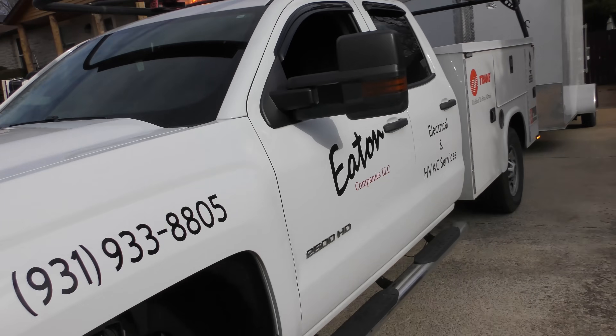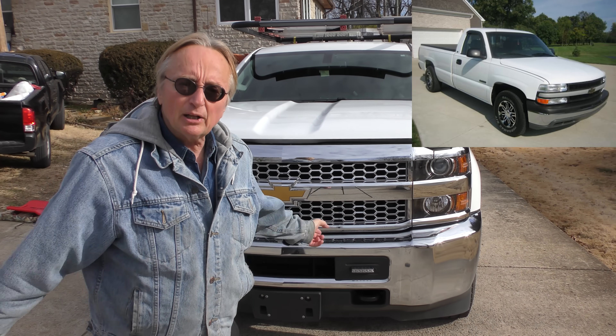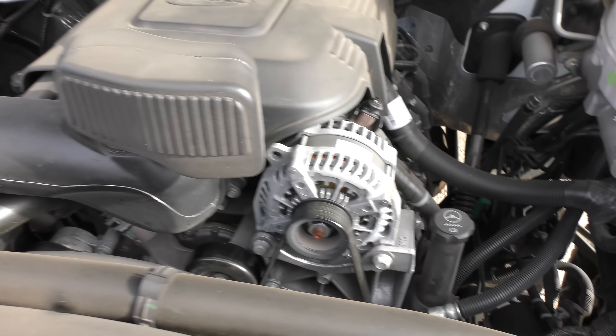He had all kinds of LEDs added on so he can work at night. Now unlike the smaller 1500s, these 2500s are made to take it and to dish it out. We check out under the hood — this one's got a 6-liter gasoline engine; it puts out 401 horsepower and 464 pound-feet of torque.